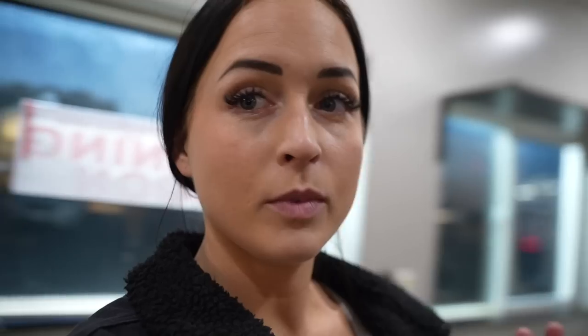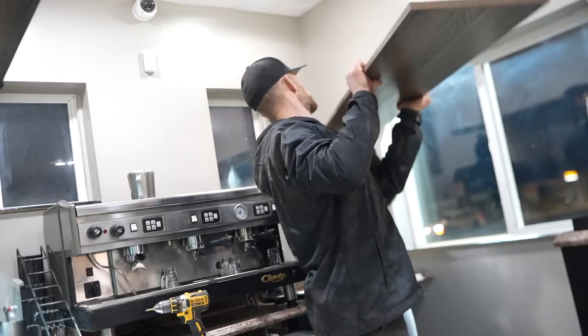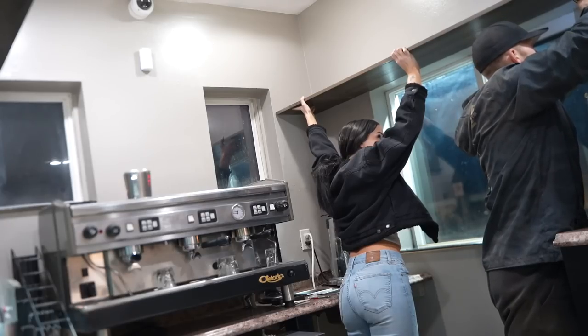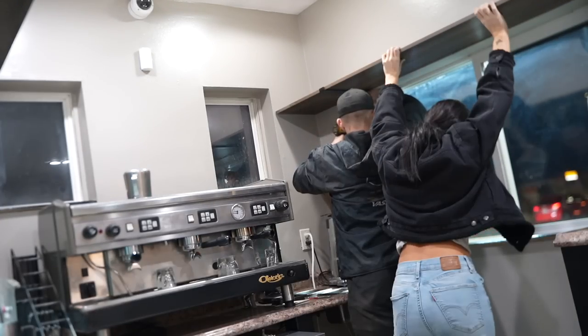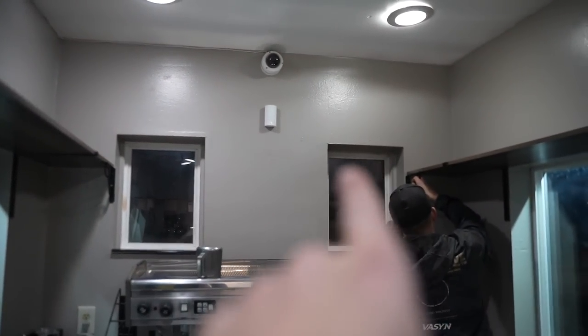I had to go back to the Home Depot because we needed a couple more brackets. In the time that I was gone, Devin hung up the shelf and also got the siding up, which looks so good. He's just finishing up the side over here. We got both shelves up and now we just have one final one to go in the center.